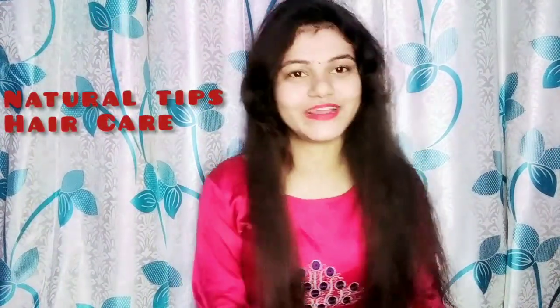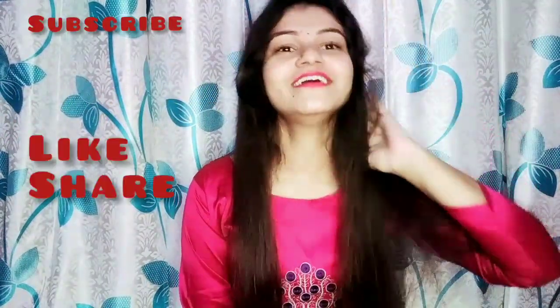Hey guys, welcome back to my channel. My name is Radha. I have some natural tips and hair care related videos. If you like my channel, please subscribe, like, and share.